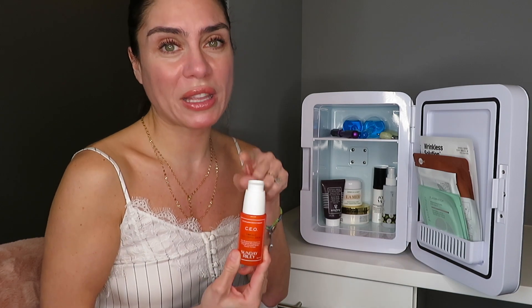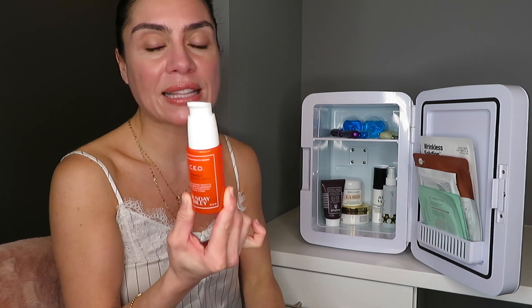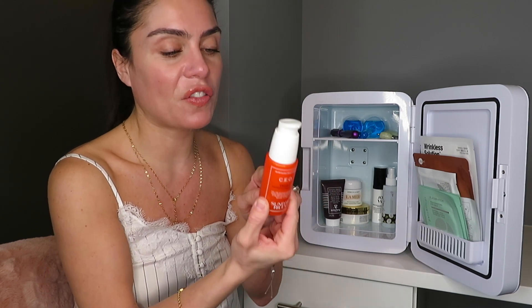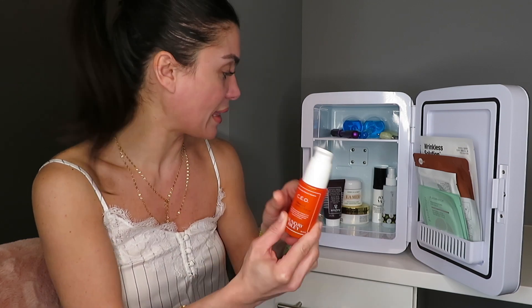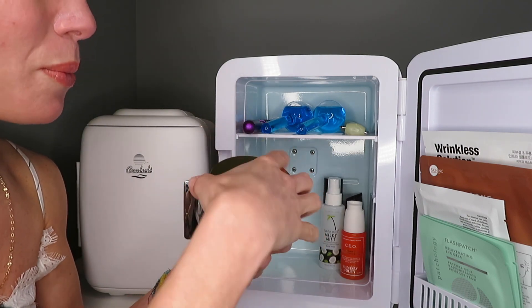Another product I keep in here — and this one actually needs to be kept refrigerated — is a vitamin C serum from Sunday Riley called CEO. It has vitamin C in it, and vitamin C needs to be kept in the refrigerator and away from light and heat.